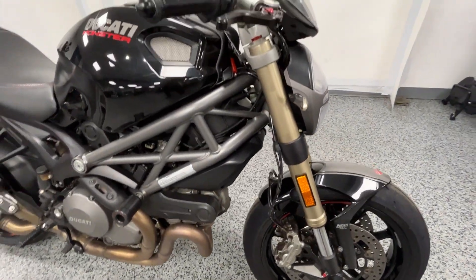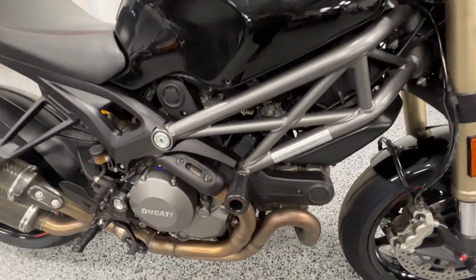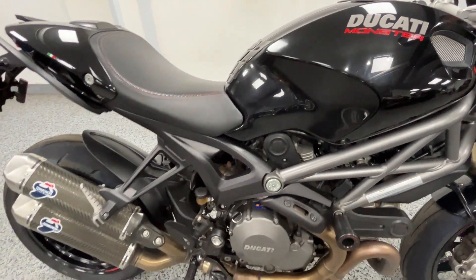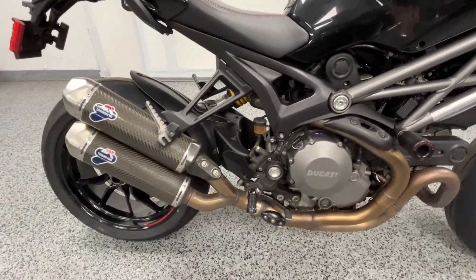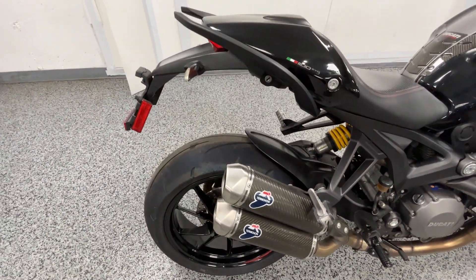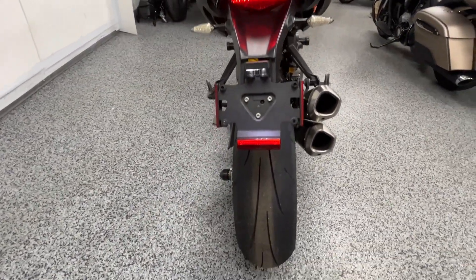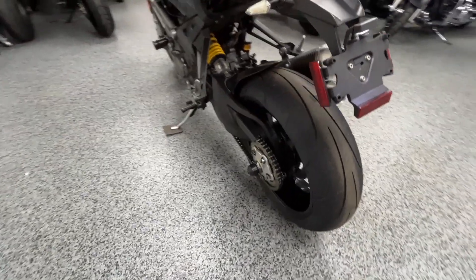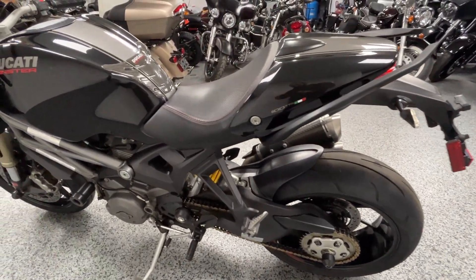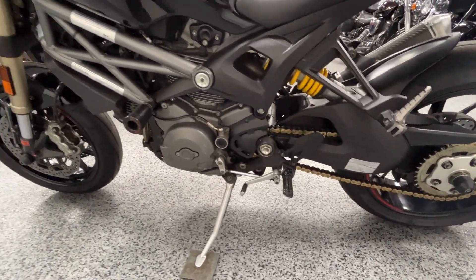You'll see it's got CRG levers, frame sliders, Termignoni carbon fiber exhaust, custom foot pegs, custom front and rear blinkers. It does come with the Ducati key card that was needed this year. The gold chain looks real nice on this bike up against the black.